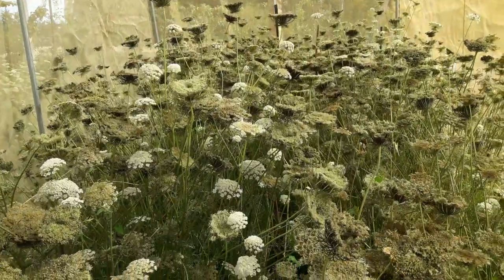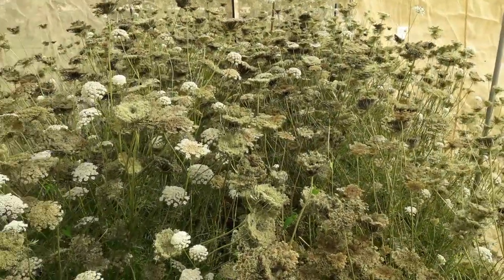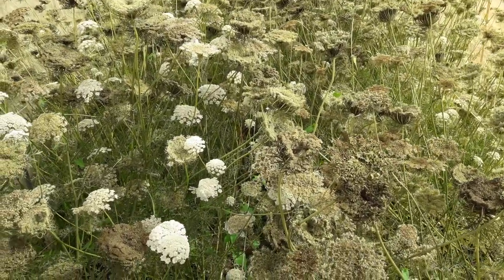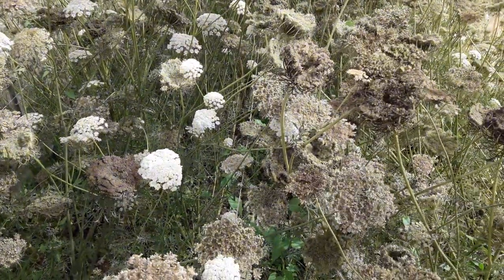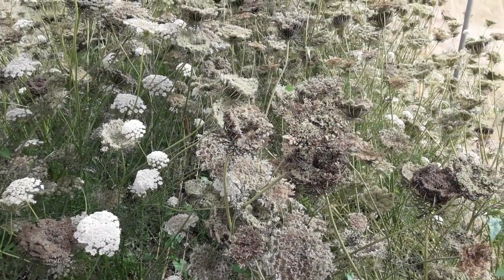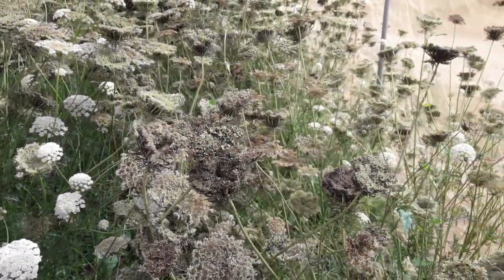So really happy with this — we're already seeing some seed heads starting to mature. In the coming weeks, as I see stuff that looks ready to dry down, I'll cut it off the stalk and put it in a space to dry, then worry about separating the seed from the umbels later.